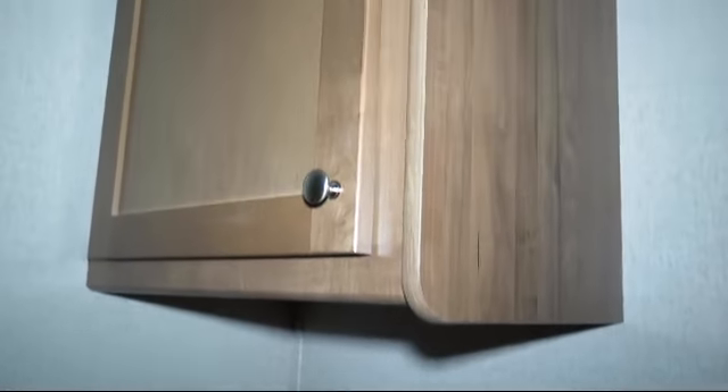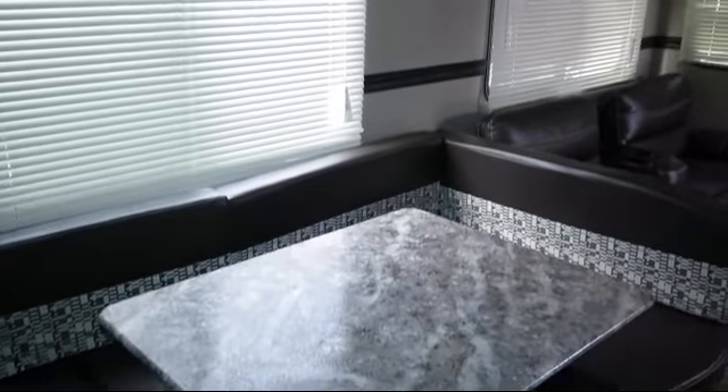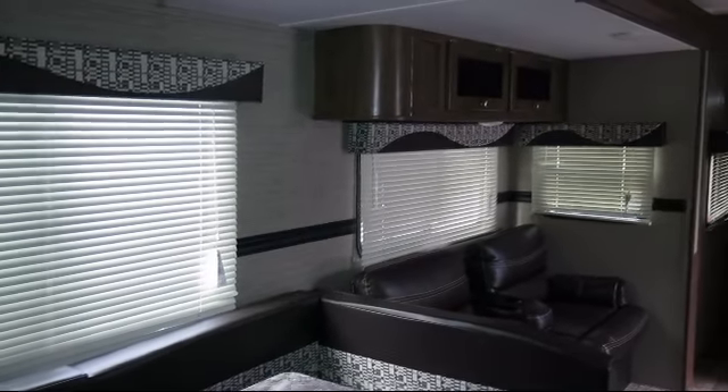Range hood with exhaust fan and light, heated enclosed underbelly, single slide, stainless steel kitchen appliances, living area television, over-the-range microwave, mirrored wardrobe doors, and shower skylight, large kitchen sink.